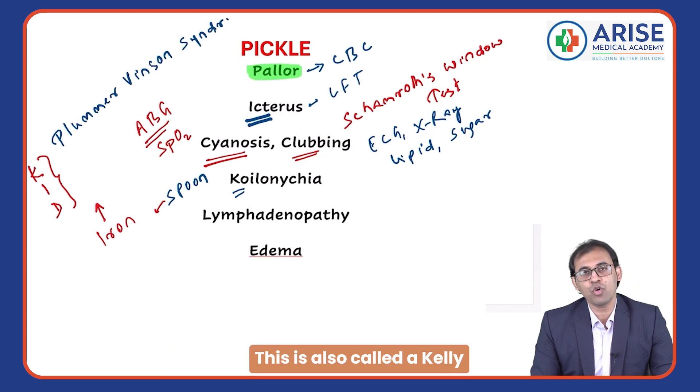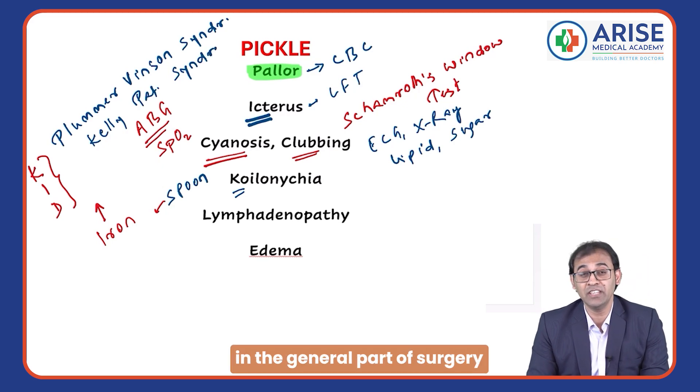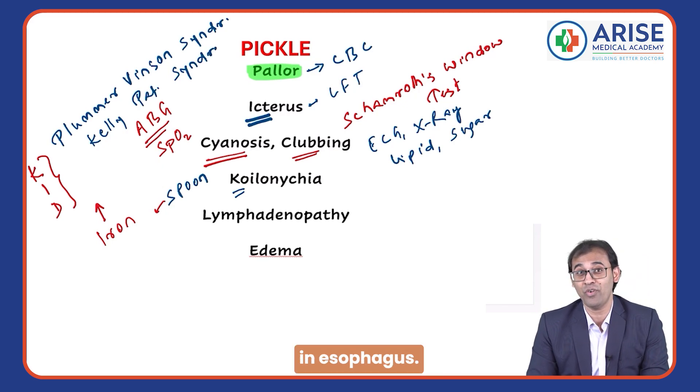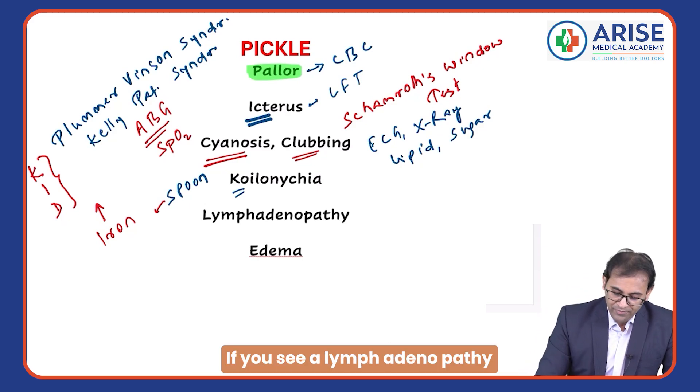Plummer-Vinson syndrome is also called Kelly-Patterson syndrome. You will be learning this in the general part of surgery under esophagus, and also in pathology.